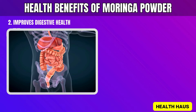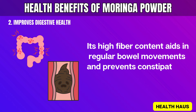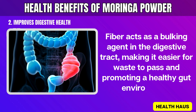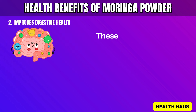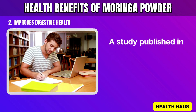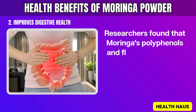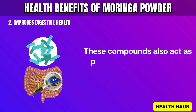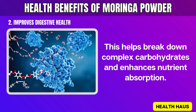2. Improves Digestive Health. Moringa powder helps support digestive health in a few key ways. Its high-fiber content aids in regular bowel movements and prevents constipation. Fiber acts as a bulking agent in the digestive tract, making it easier for waste to pass and promoting a healthy gut environment. Moringa also contains isothiocyanates, which have antibacterial properties. These help maintain a healthy balance of gut bacteria, crucial for good digestion and nutrient absorption. A study published in Frontiers in Microbiology in 2023 showed that Moringa's polyphenols and flavonoids reduce inflammation in the gastrointestinal tract, alleviating digestive disorder symptoms. These compounds also act as prebiotics, supporting the growth of beneficial gut bacteria, helping to break down complex carbohydrates and enhancing nutrient absorption.